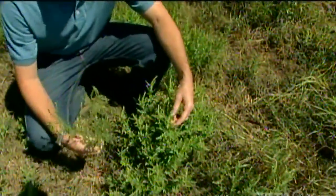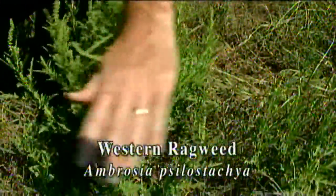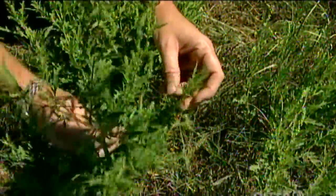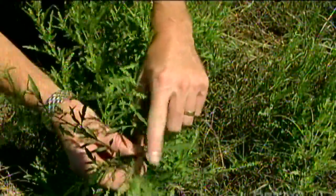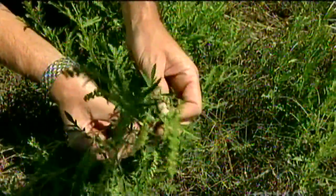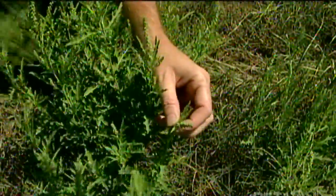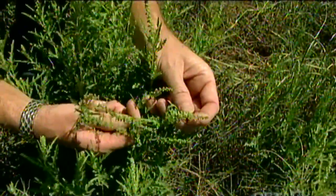Right over here we have one of the other most common species — this is western ragweed. This one is a problem because it's perennial. You can see it has actually been mowed a few times, so these plants are pretty small, yet they still flower if they haven't been mowed at this time of year. The common ragweed has more of a dissected leaf and the stems are a little bit redder. With the perennial ragweed, it's a little bit lighter green in color, the stems don't show any of that red coloration, but the flowers at the top of the plant look very similar and produce a lot of pollen as well.